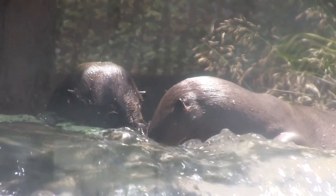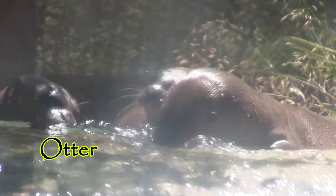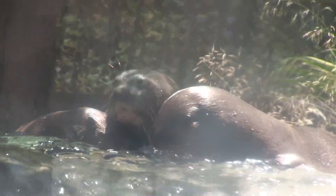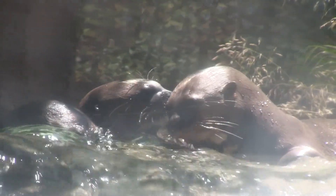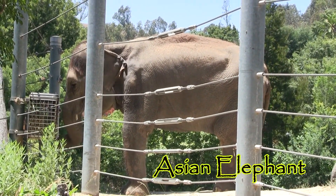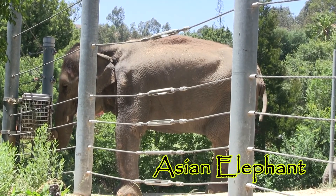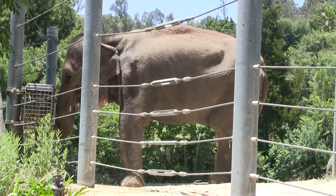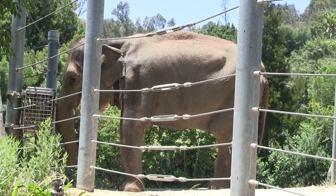These otters have the right idea. And last but not least, the largest animal of the zoo — the elephant. Always eating.